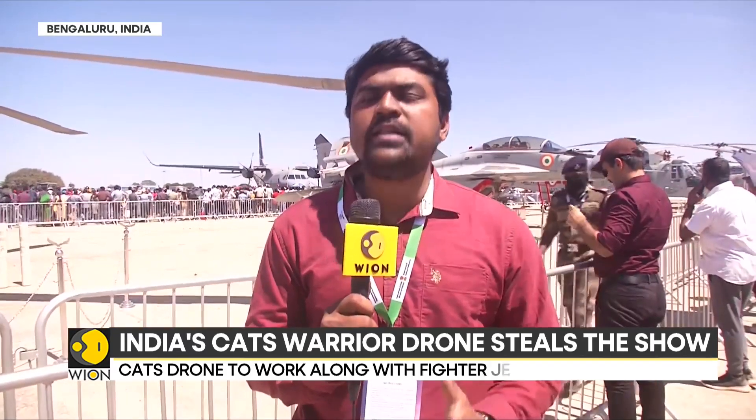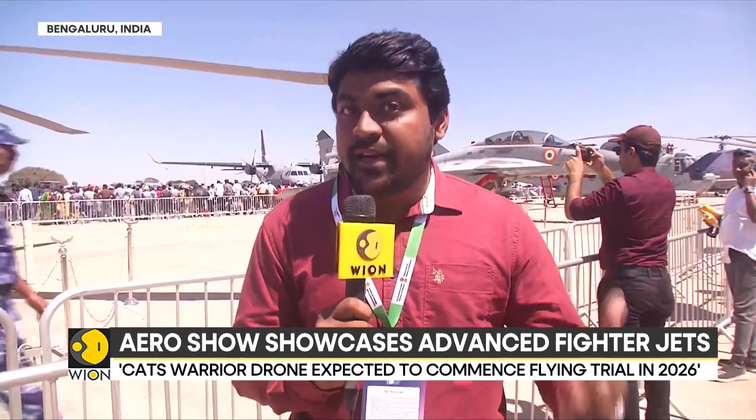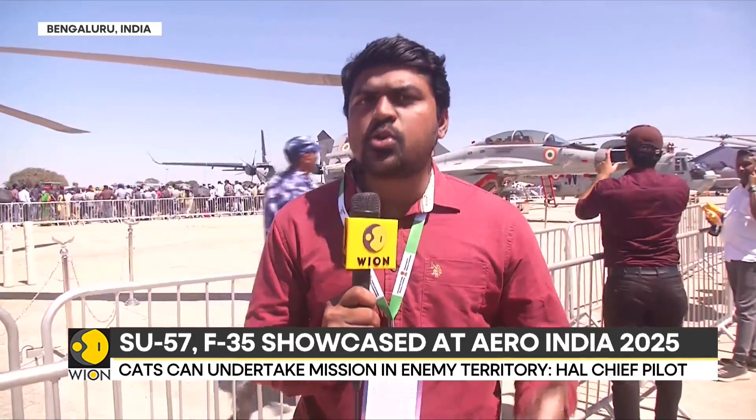In the coming hours, all these sophisticated fighters — including the Su-57, the F-35, the Indian Tejas jet, and the Indian Air Force Sukhoi-30 — will take to the skies, dazzling Bengaluru with their aerobatic maneuvers.